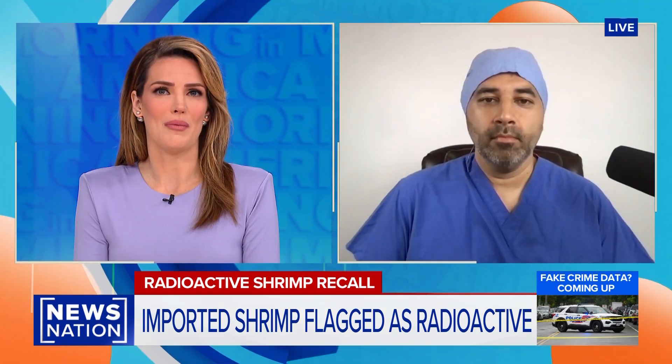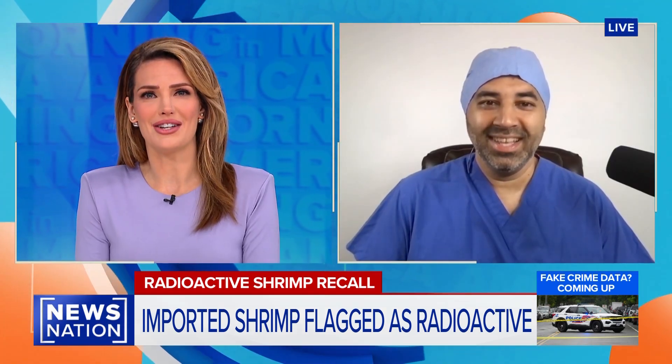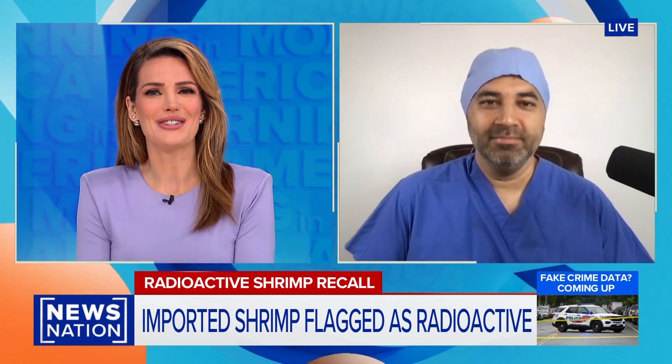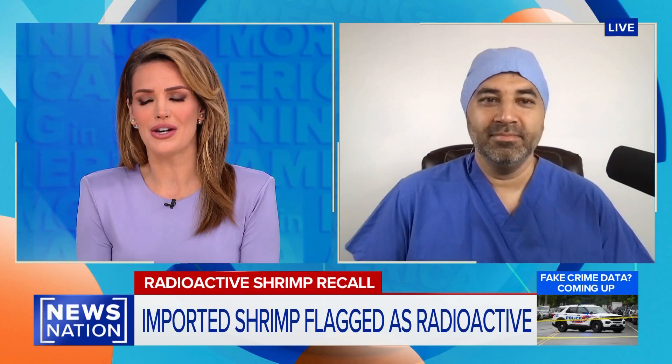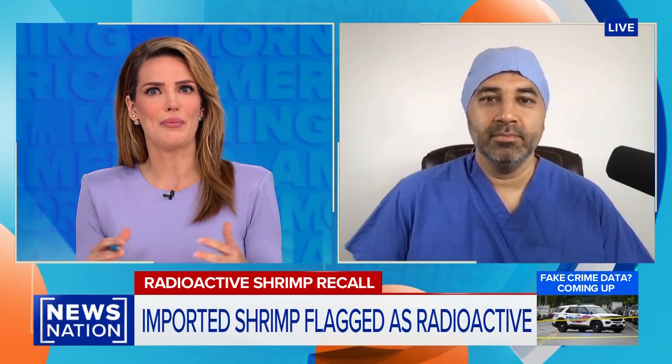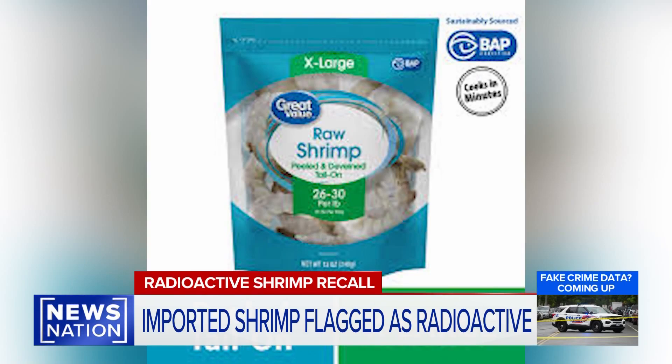Joining us now is Dr. Omer Awad, professor of radiology at the University of Maryland. Doctor, great to have you this morning. Thank you so much for being here. We'll dive right in because I think so many folks are thinking — can you put this into context for us? How does this type of exposure compare with, say, a medical x-ray or perhaps a CT scan?